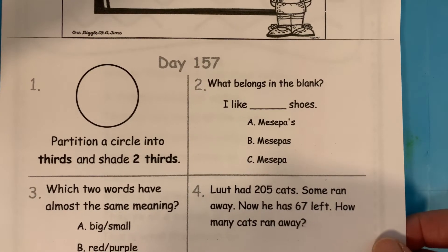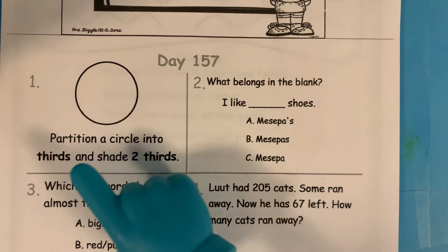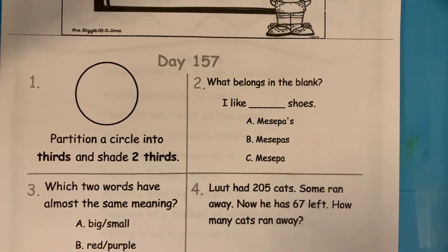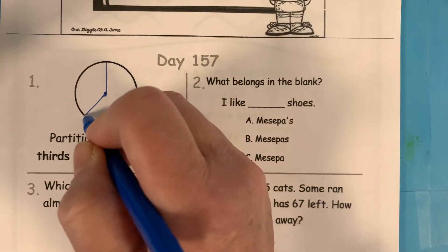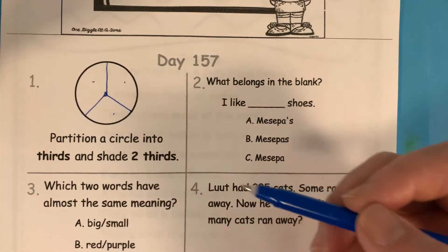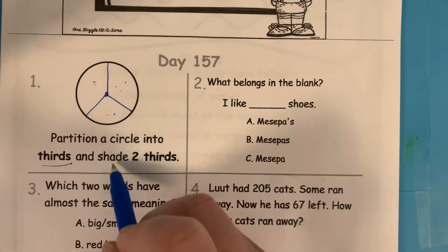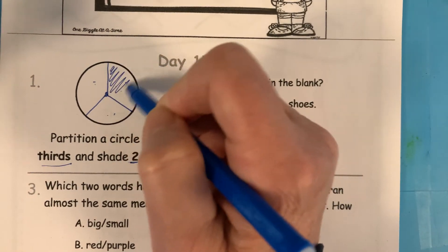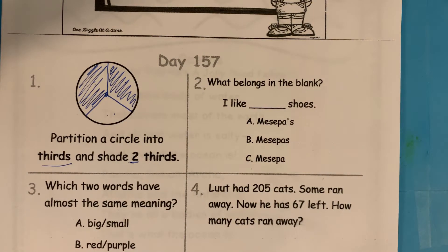Day 157, our morning work. Number one, ready, go. Partition a circle into thirds and shade two-thirds. So this is the one that's kind of like a peace sign. We go down to the middle and we go out this way and out this way — so that's one, two, three. Those are thirds because there are three parts. Now we need to shade two of them. You can shade any two you want. Yours might look different.